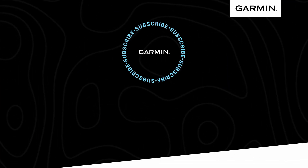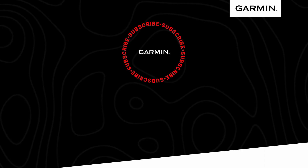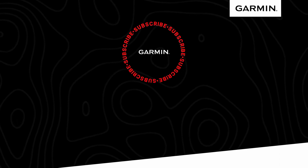We recently had the opportunity to sit down with one of our experts and discuss HRV in more depth, so if you want to know more on this topic, check out this video on our channel or head on over to our running science page on Garmin.com.